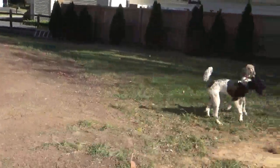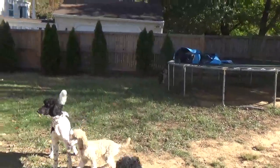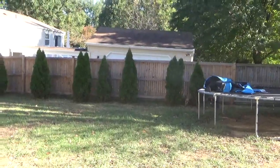Today is October 25th, Thursday. Morgan's puppies are three and a half months old.